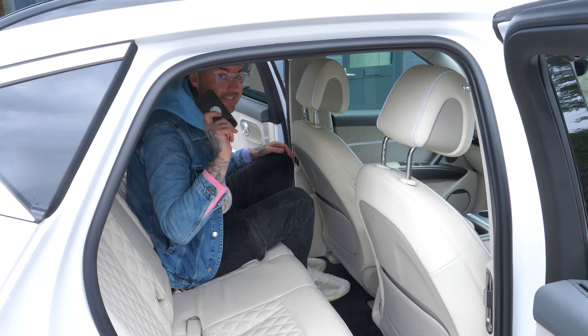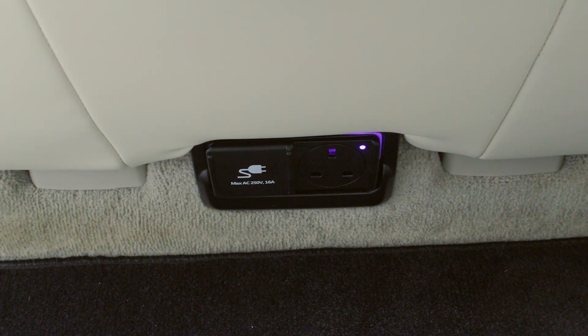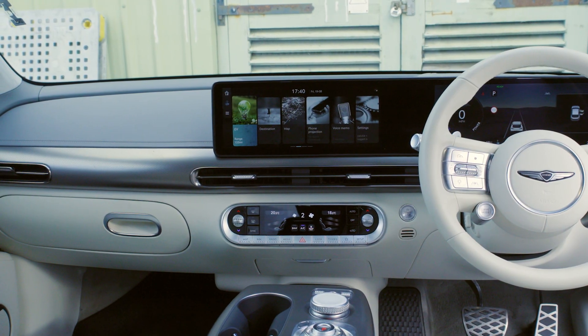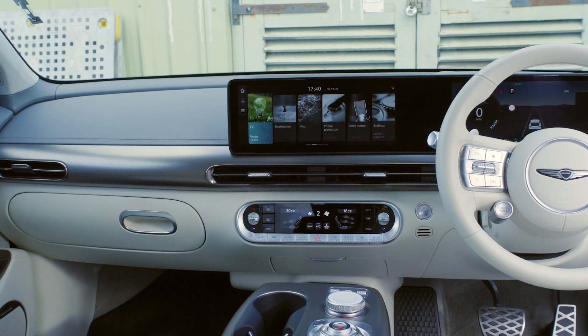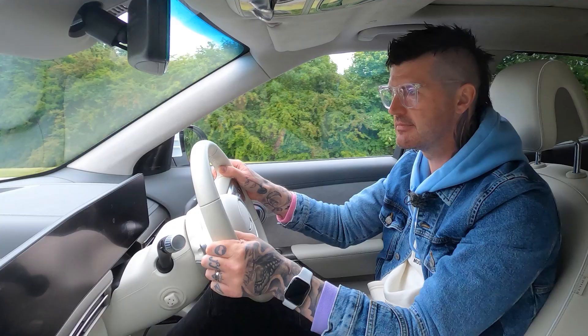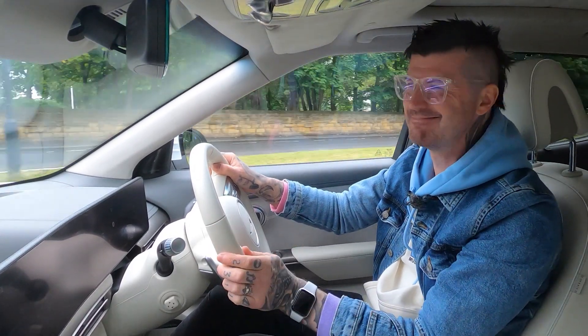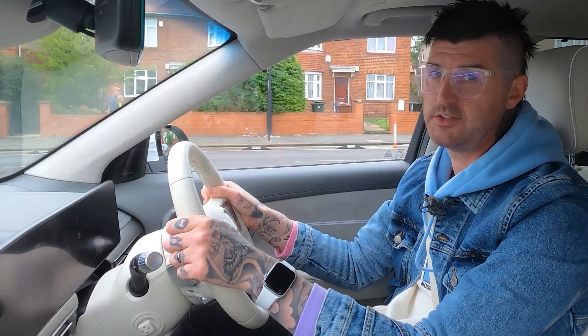It even has a three-pin socket that you can plug your laptop into. It's generally just a really interesting piece of design as well — both for the eyes and the ears — because it has sound modelling. I don't know what that's supposed to be, but it is awful.